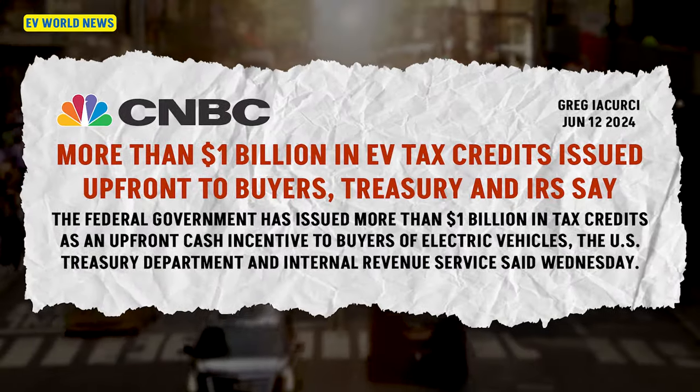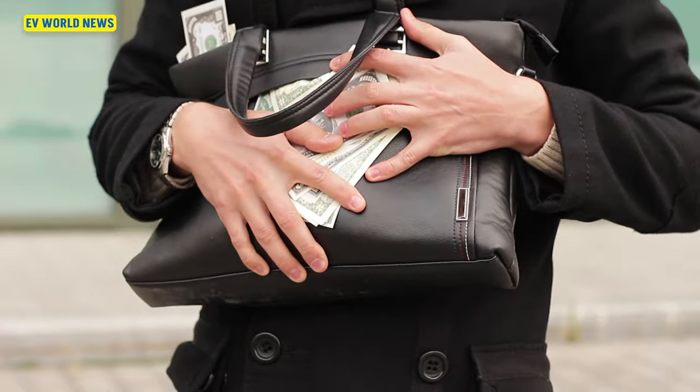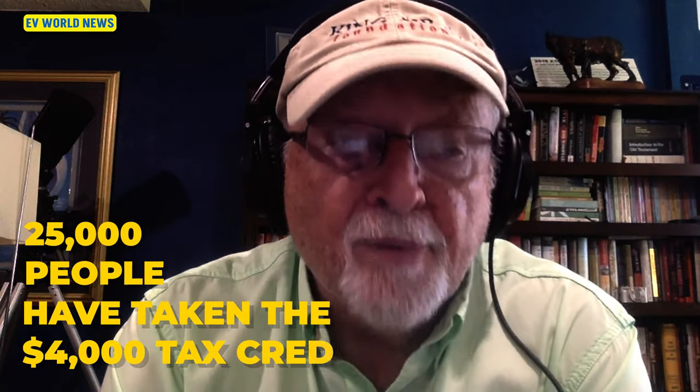This is interesting in the context of what we talked about last time — dealers complaining that their dealerships aren't getting reimbursement in time. They're saying we're not getting paid fast enough, but the federal government has paid $1 billion for new and used electric vehicles as an upfront cash incentive to car buyers. The advance payments started on January 1st. The credits — $7,500 and $4,000 — were previously available only when EV buyers filed their annual tax returns. 125,000 people have taken advantage of the $7,500 tax credit and 25,000 have taken advantage of the $4,000 previously owned EV tax credit, so that's 150,000 people.